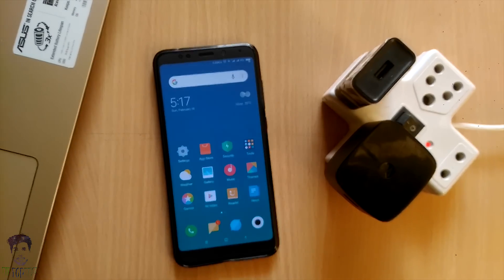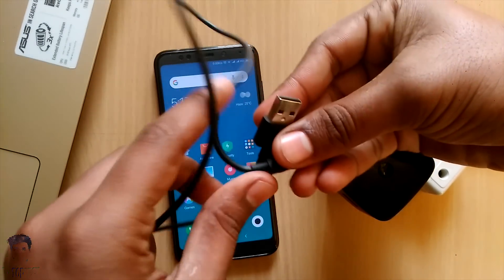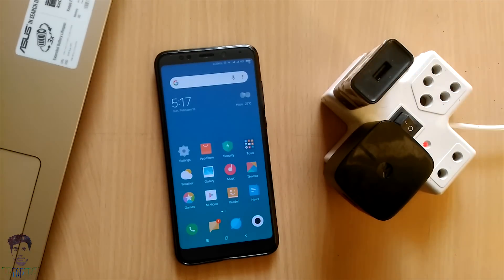The Redmi Note 5 Pro has the same battery and box contents, but it comes with the Snapdragon 636 processor. For this test, we have used Xiaomi's standard USB charging cable.